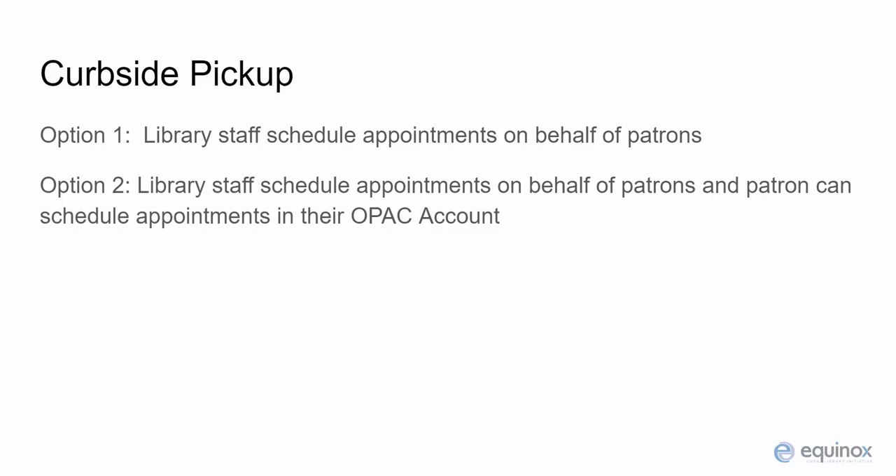If your library decides to use the curbside pickup module, one aspect to consider right away is whether patrons should have the option to schedule their own pickup appointments through their OPAC account, or if all appointment scheduling should be done by library staff on behalf of the patrons. We'll cover this and other configuration options in the next video on configuring curbside pickup in Evergreen.